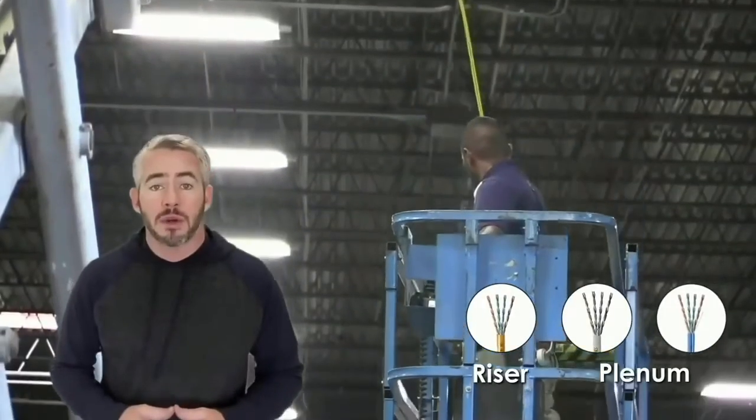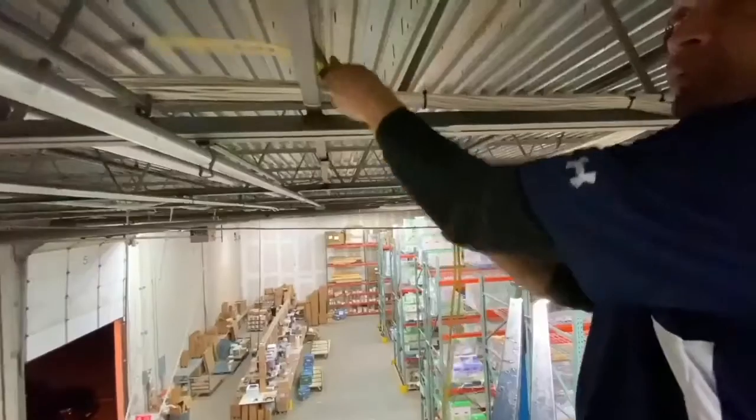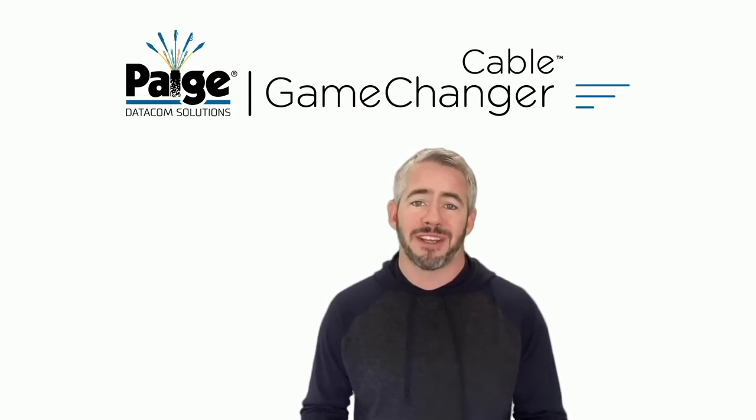Whether your application is indoors, outdoors, or even in a hazardous location, we've got a Game Changer cable that's right for your job. So go ask your rep right now about the Game Changer cable. Simplify your life and make your next project easier, faster, and more profitable.